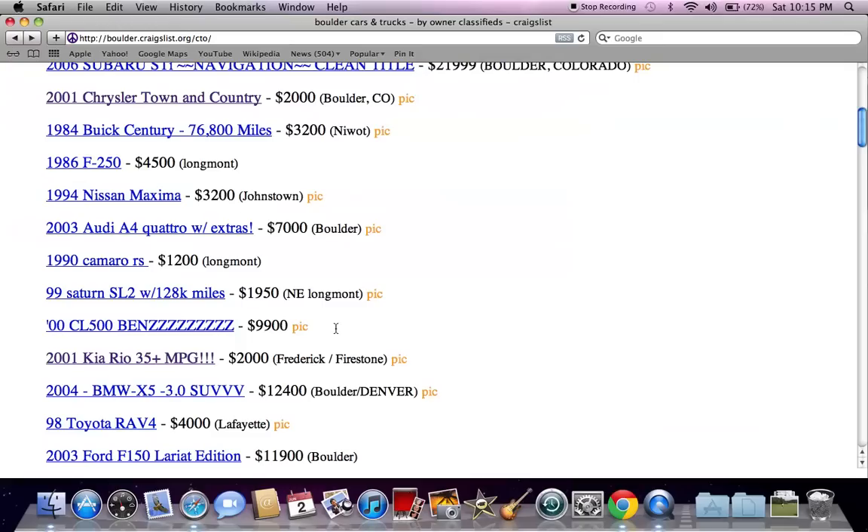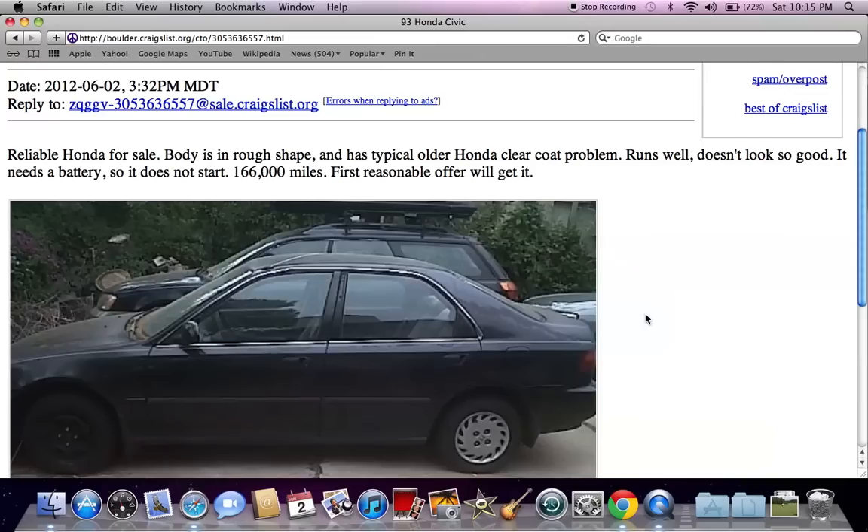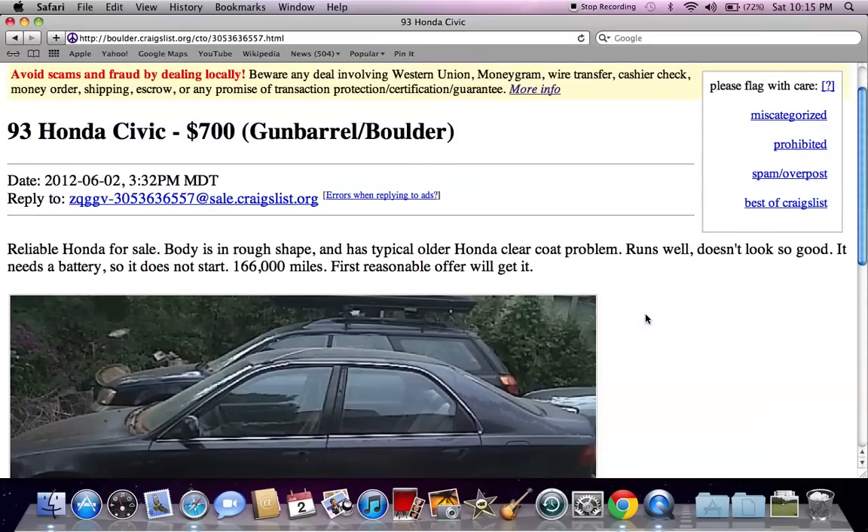Note that some of the sales ads will have OBO, and if it says OBO, there's a good chance that you can get it for a little bit lower price. Here's an amazing deal — a '93 Honda for $700.